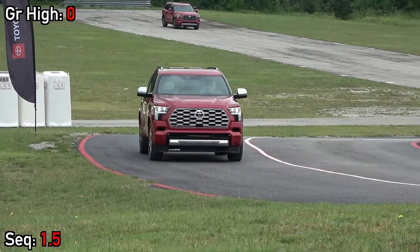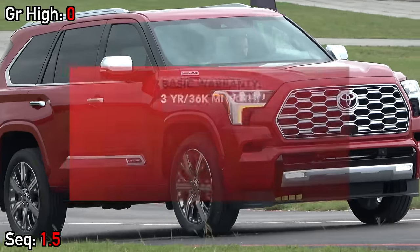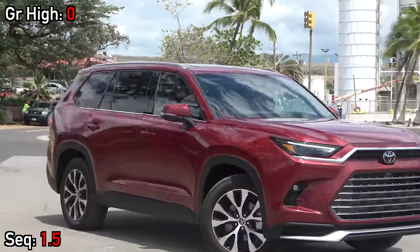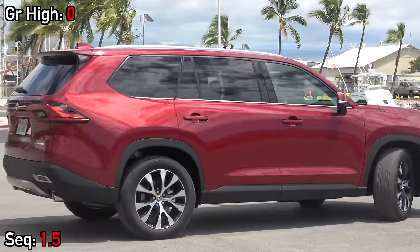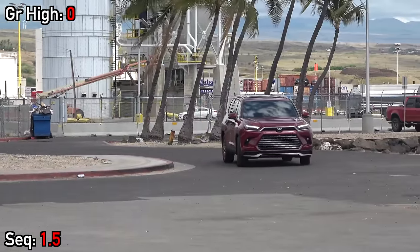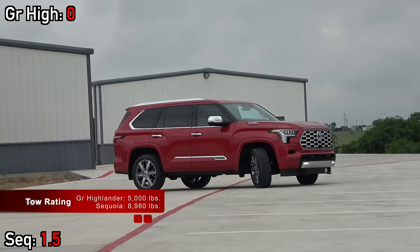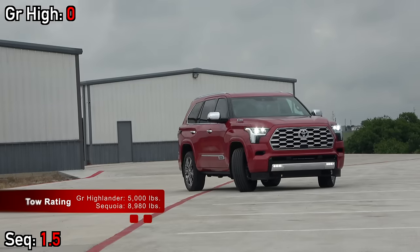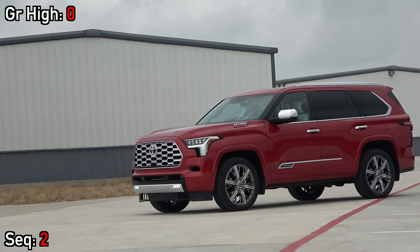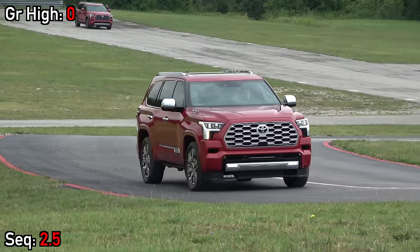Safety is very important, so in addition to blind spot monitoring, both include Toyota Safety Sense with forward emergency braking and pedestrian detection, adaptive cruise control with stop and go, lane keeping assist, and auto high beam headlights. There are certain capability advantages that a body-on-frame SUV will have over a crossover. Towing is one of those things, with the Grand Highlander maxing out at 5,000 pounds and the Sequoia nearly doubling that at 8,980 pounds in the Capstone version. The Sequoia also has auto-leveling rear air suspension to keep things stable when hauling large loads.